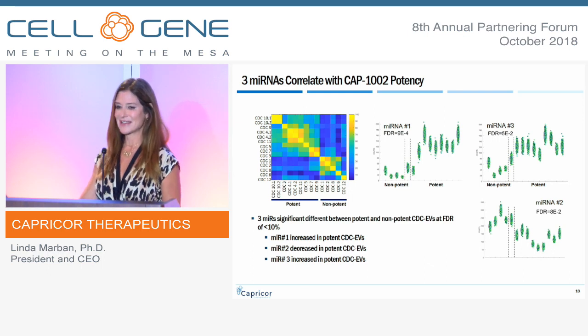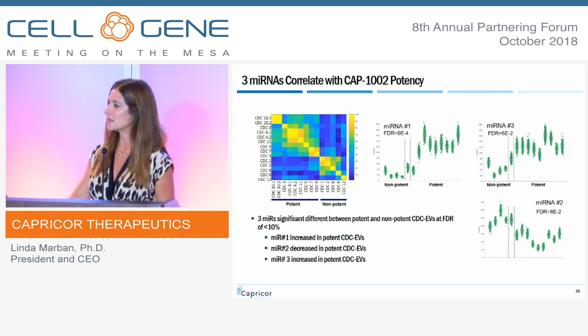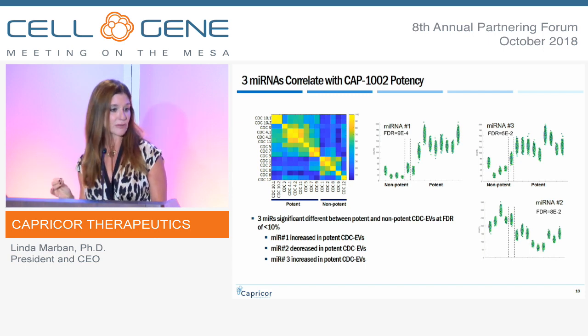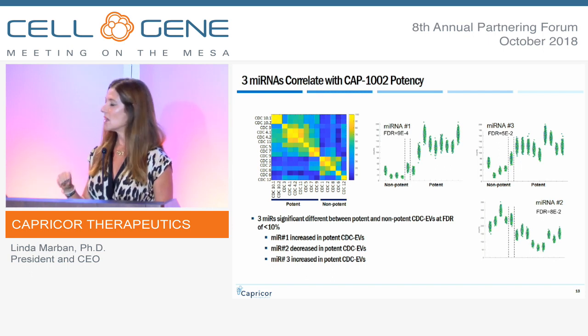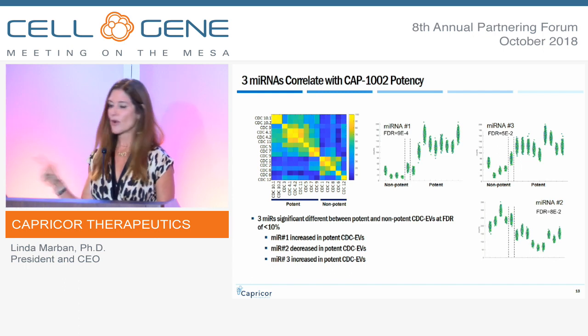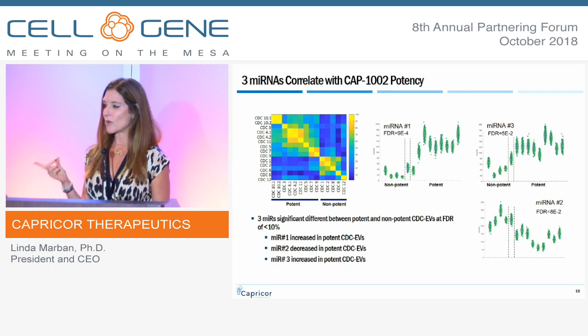One of my proudest moments with my team: we've had very talented people identify three microRNAs that correlate directly with cellular potency. We know that when two of them go up and one goes down, we have a potent cell bank. This, taken together with the macrophage assay, is very important in identifying cell potency and fine-tuning the biologic activity of the exosomes. And before anyone asks — we're not isolating those microRNAs as standalone therapeutics because why not use the package that nature provided? We're focused on delivering the whole exosome and letting nature do its best job.